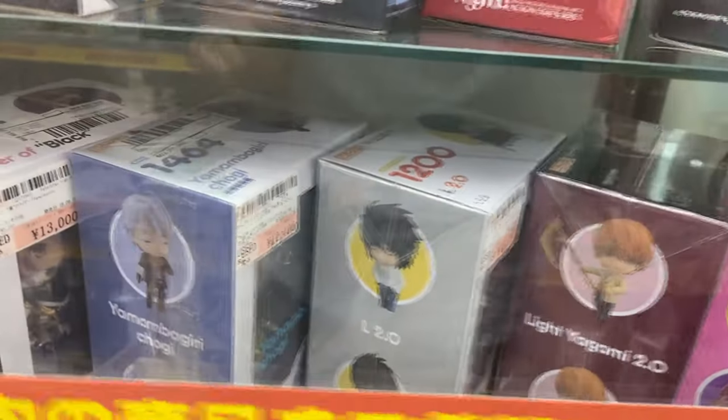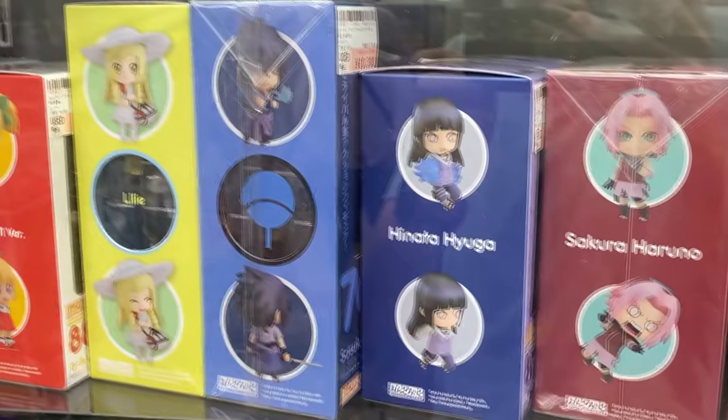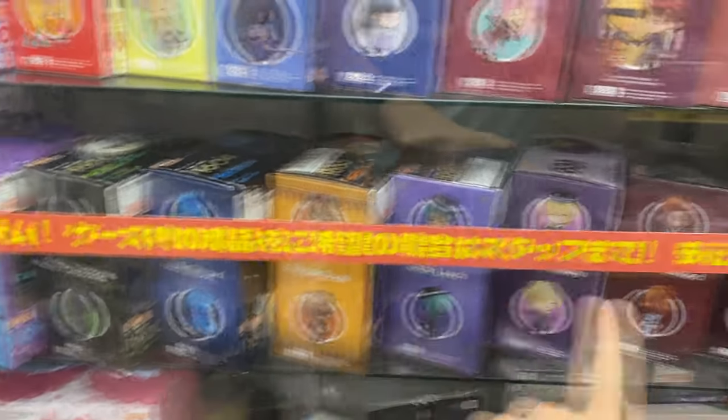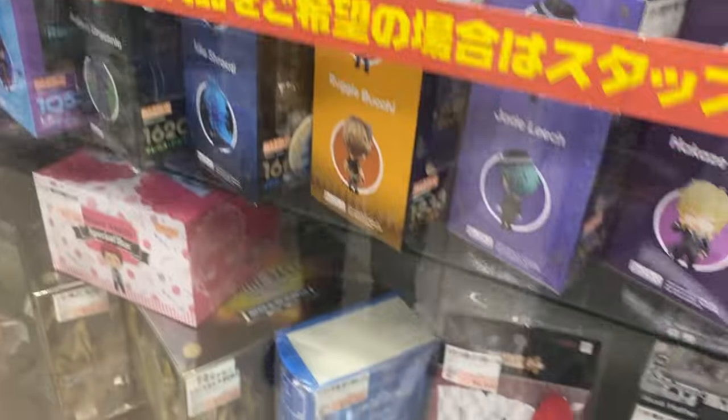Some Naruto ones as well — Sasuke's $100. Lots of Twisted Wonderland — that's really cool. That's like $200 for one. Is there anything else really cool that I like? There's more Dragon Ball up there.